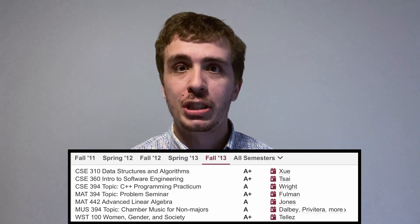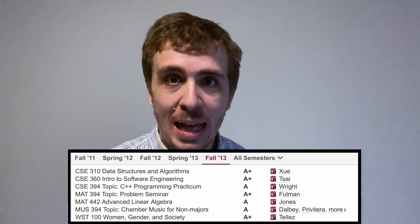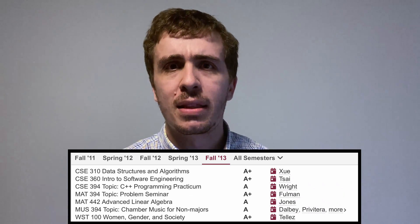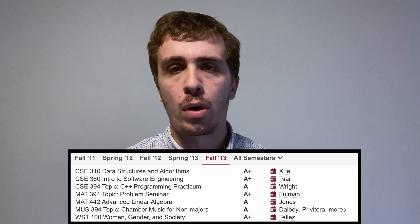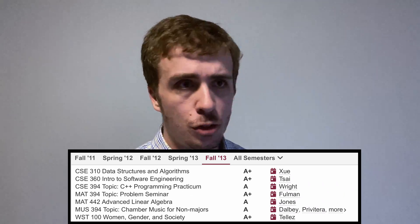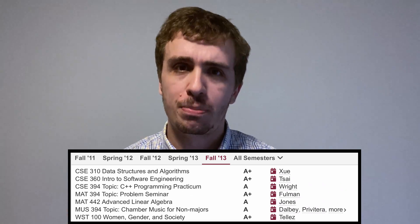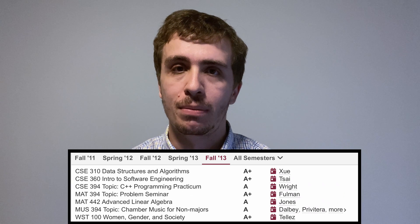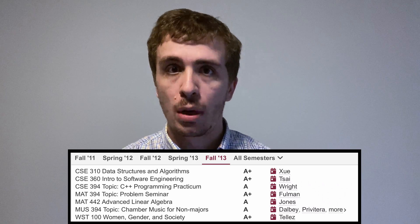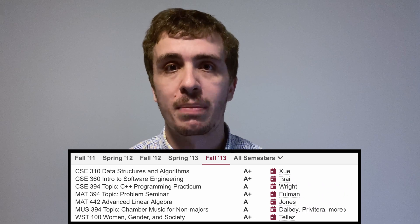On to Fall 2013. Data Structures and Algorithms is a very, very useful class. I didn't enjoy the class as much because we didn't get to go in depth as much as I wanted to — some topics usually taught in this type of class just weren't covered. But all of the things in it, such as basic data structures and algorithms like graph search, I use all the time. They are incredibly useful to any computer science student, and this is one of the most important classes in the curriculum.